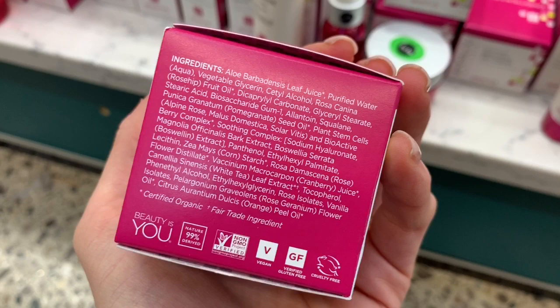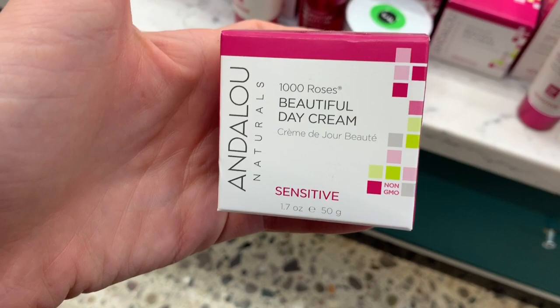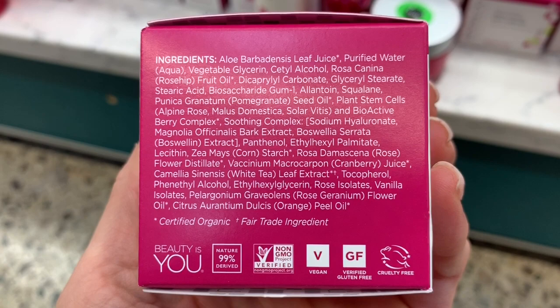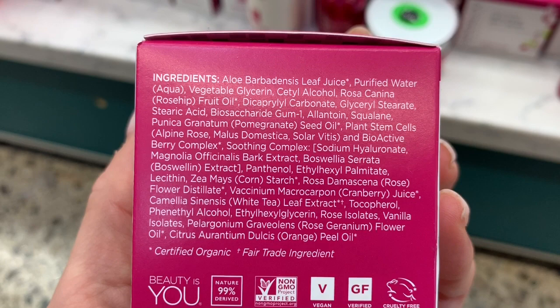I would say skip this — it's really, really fragrant. Why would you make this for sensitive skin and put all that fragrance in there? Like, the geranium, vanilla, rose damascena — and then it has plant stem cells, which is kind of lost on me. I just don't really care about stem cells, especially plant stem cells.